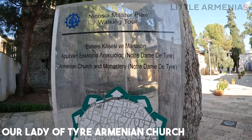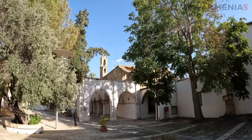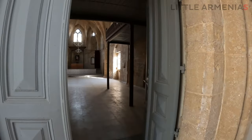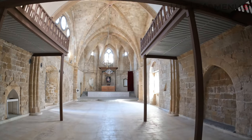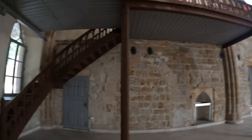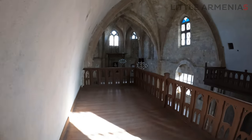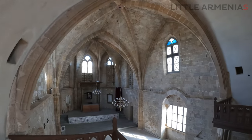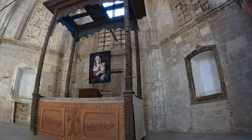Originally founded in the 13th century as the Abbey of Our Lady of Tyre, this church transitioned to become a central place of worship for Cyprus's Armenian community in the 15th century. However, with the displacement of the city's Armenian population due to the division of the city by the Green Line, this historic structure fell into a state of neglect. Fortunately, a recent eight-year restoration project has successfully revived the church. Stepping inside, the interior reveals a stark yet breathtaking beauty, showcasing pointed arc details that enhance its dramatic allure.